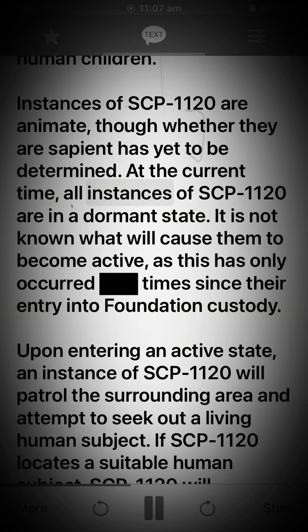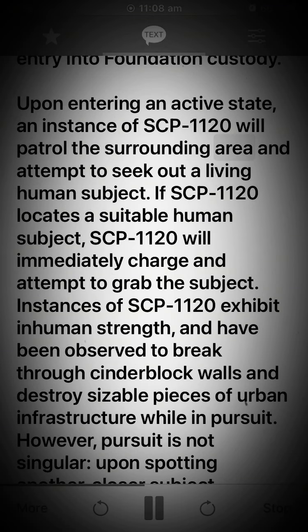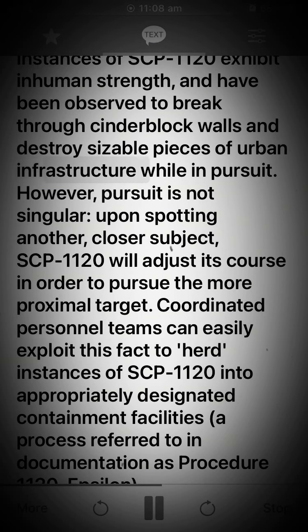At the current time, all instances of SCP-1120 are in a dormant state. It is not known what will cause them to become active, as this has only occurred a limited number of times since their entry into Foundation custody. Upon entering an active state, an instance of SCP-1120 will patrol the surrounding area and attempt to seek out a living human subject. If SCP-1120 locates a suitable human subject, it will immediately charge and attempt to grab the subject. Instances of SCP-1120 exhibit superhuman strength and have been observed to break through cinderblock walls and destroy sizable pieces of urban infrastructure while in pursuit.